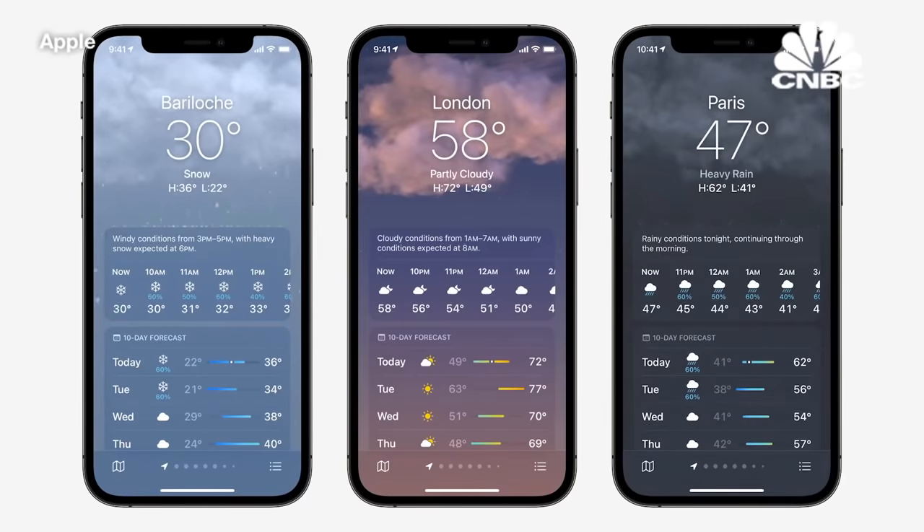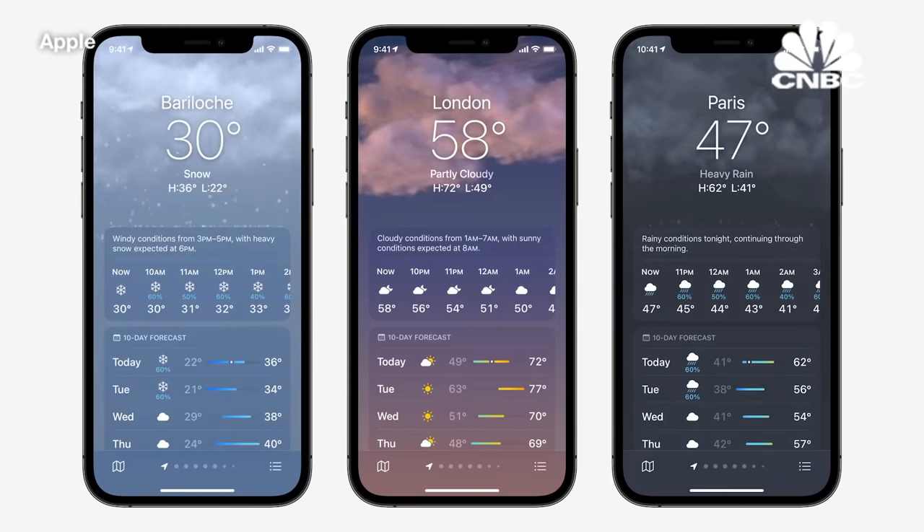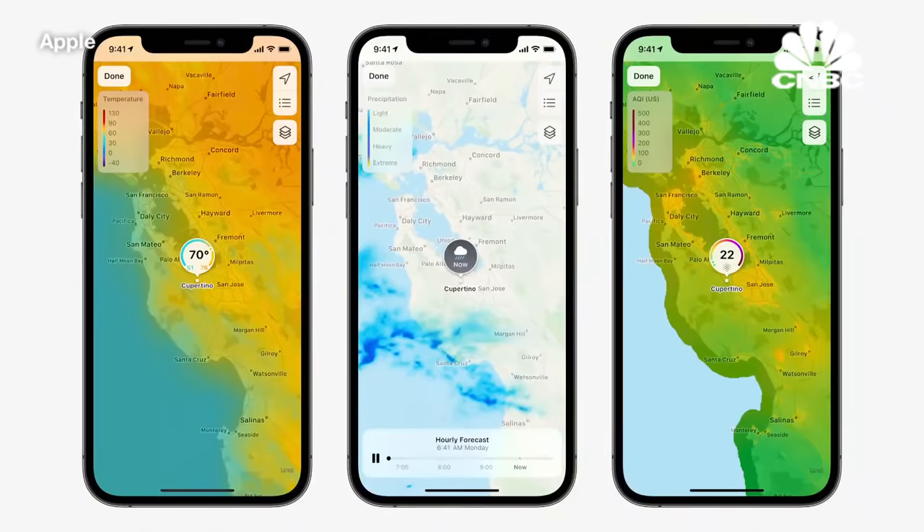We've completely redesigned the gorgeous animated backgrounds. There are now thousands of variations that more accurately represent the sun position, clouds, and precipitation. The Weather app in iOS 15 also includes full-screen, high-resolution weather maps. These maps show temperature, animated precipitation, and air quality, providing a whole new way to see the weather around you.